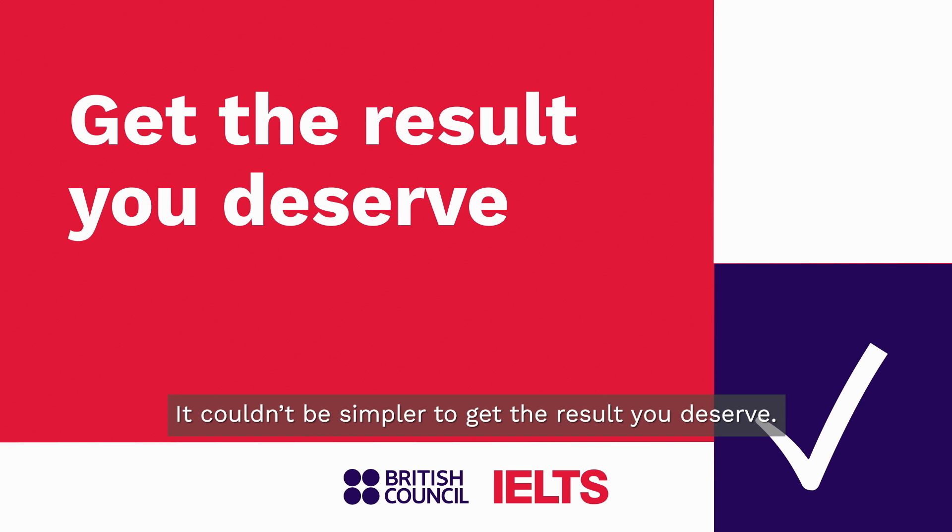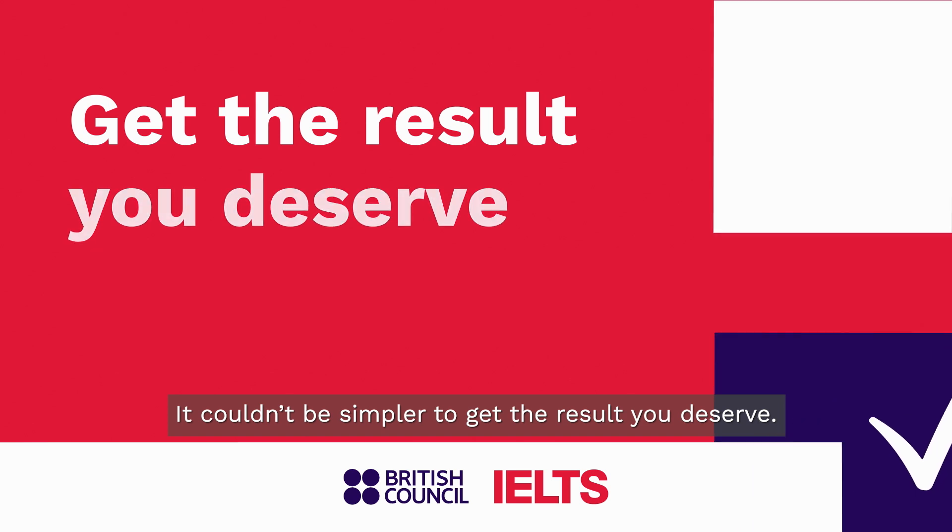It couldn't be simpler to get the results you deserve. Book now!